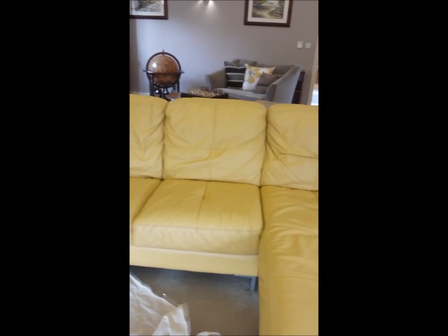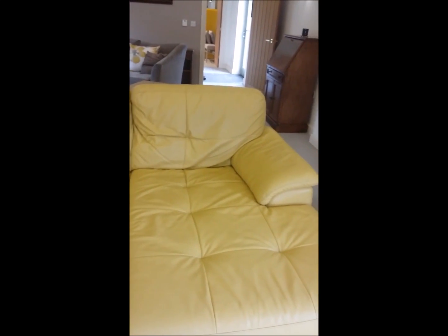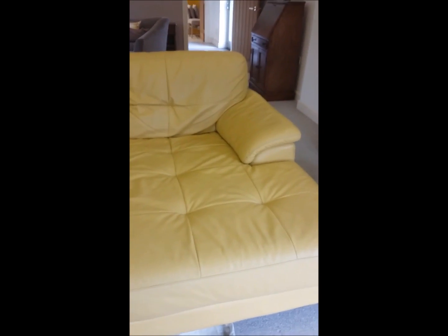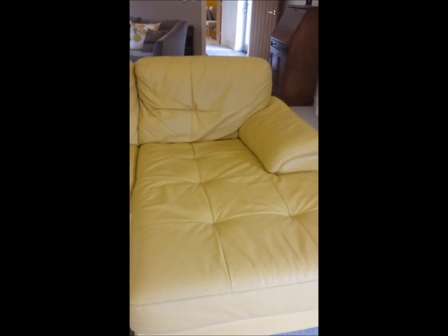So, if you want yours to look like this and nice and clean, give us a call on the number here on the screen and we'll get a proper professional leather cleaning service, which is guaranteed.